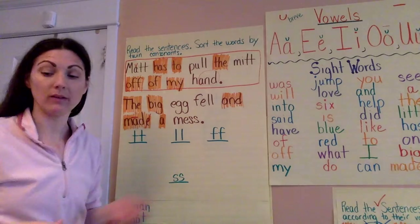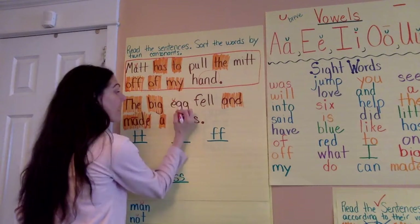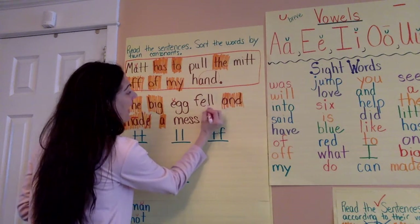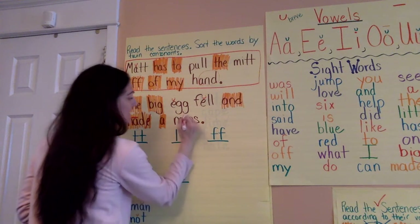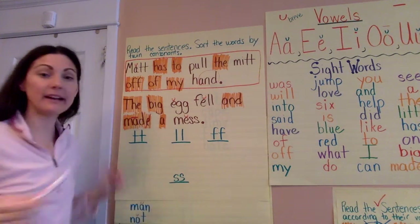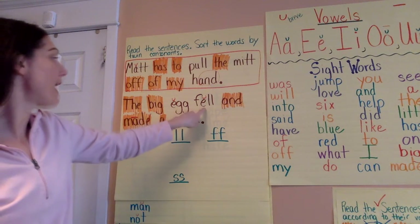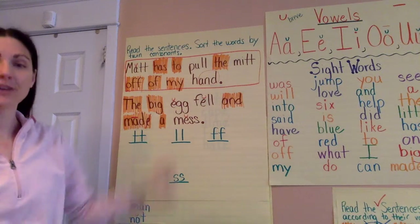Let's sound the other words out. We have E-G-G — egg. L-E-L-L — bell — fell. N-S — mess. Let's try reading the sentence now. Ready? The big egg fell and made a mess. Good.